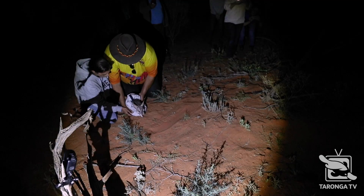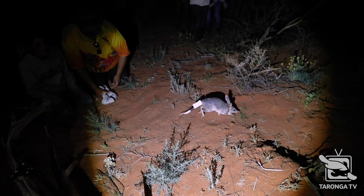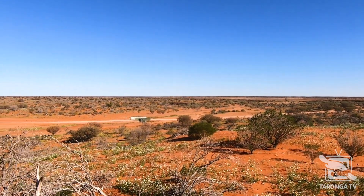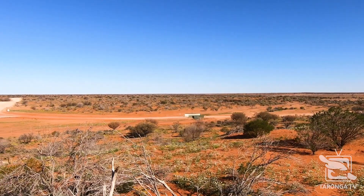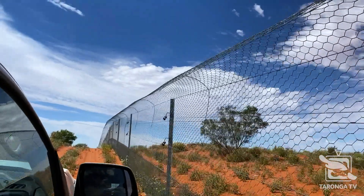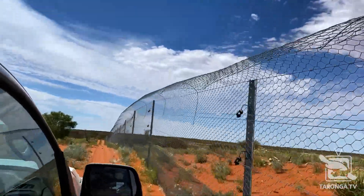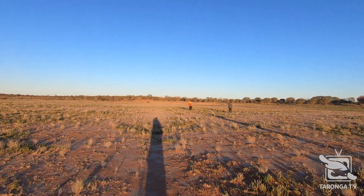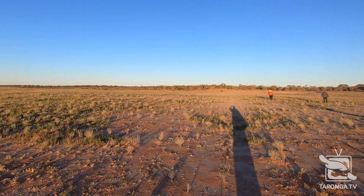UNSW and Taronga have been working towards this bilby reintroduction in Sturt National Park for years. UNSW has established two 2,000 hectare feral-free exclosures and a broader 10,000 hectare wild training zone. The bilbys that we released went into one of the 2,000 hectare exclosures.